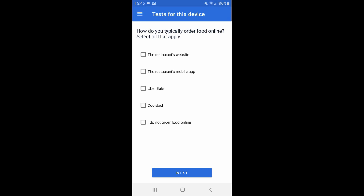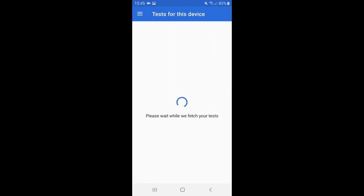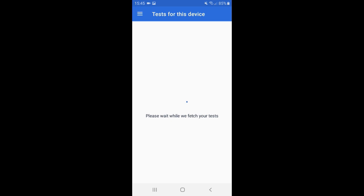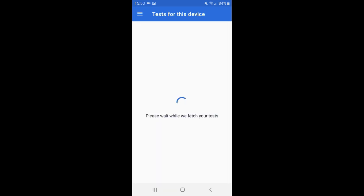I click 'Take Screener' and answer the questions — but again: 'Sorry, you didn't qualify.' Same result as on the desktop. I tried all the screeners on the app and none of them worked. I didn't qualify for any of the tests, which is very frustrating.